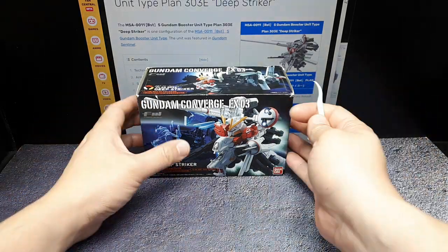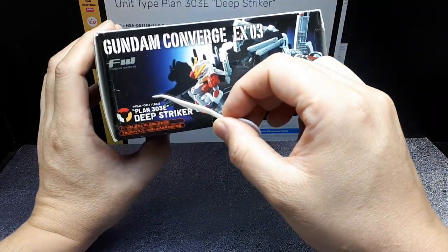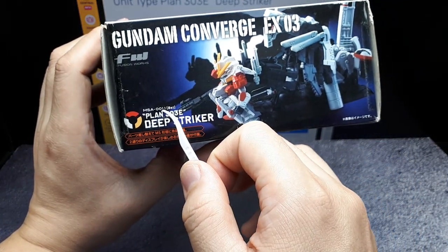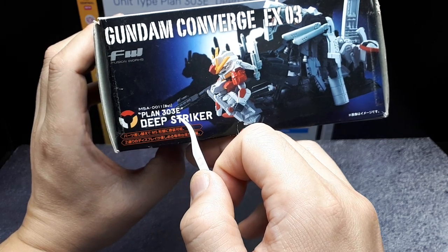Hello again. Today we have Converge Gundam Converge EX-03. This is called the Deep Striker, but there's a bunch of other text. I think the chassis is MSA-0011BST and Plan 303E.